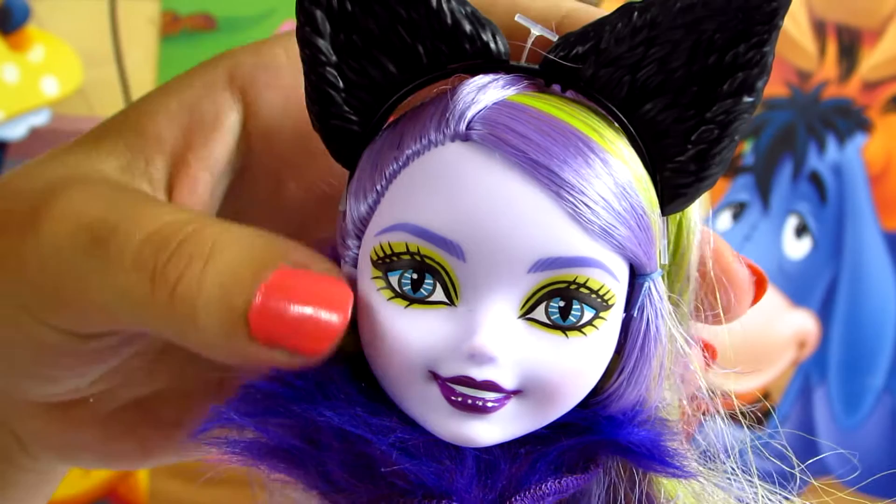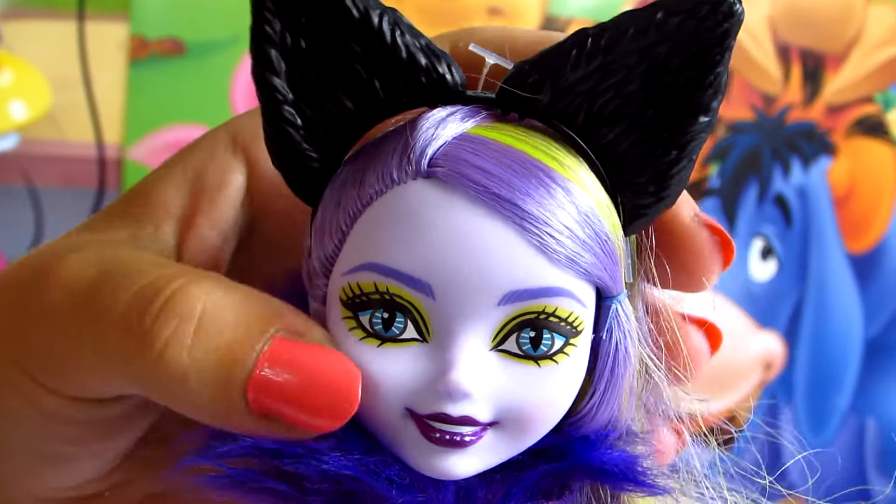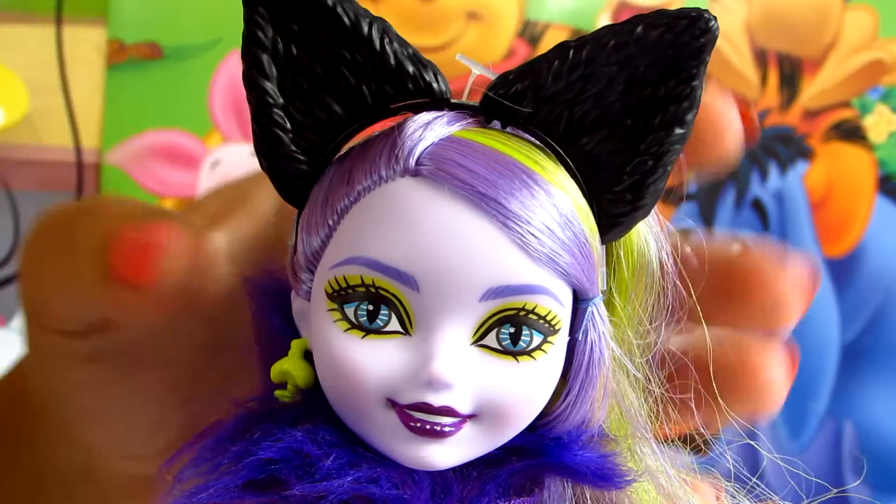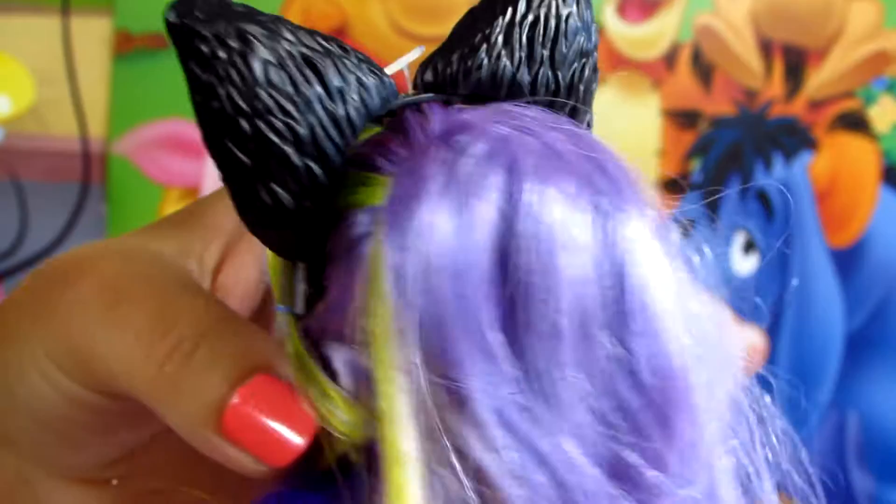Kitty has a really sweet face — her skin is all purple, with huge blue eyes and a lot of yellow eyeshadow. Her lips are all purple, and on the top of her head she's wearing a black headband in the shape of cat ears. She also has really long purple hair.